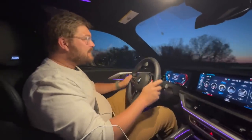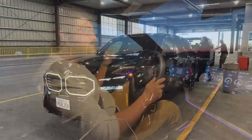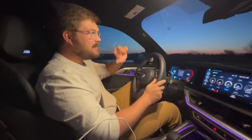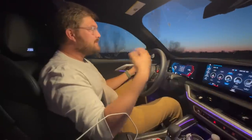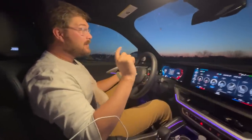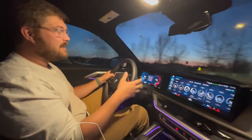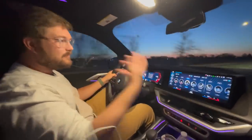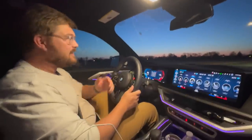Good morning and welcome to another Out of Spec Reviews video. I'm inside the BMW XM, where I'm going to share some thoughts about this car as a plug-in hybrid — a condensed XM review. We're on our way to the Denver Airport because we're going to Los Angeles. I usually drive test cars when I'm in California, since we don't get many review vehicles here in Colorado.